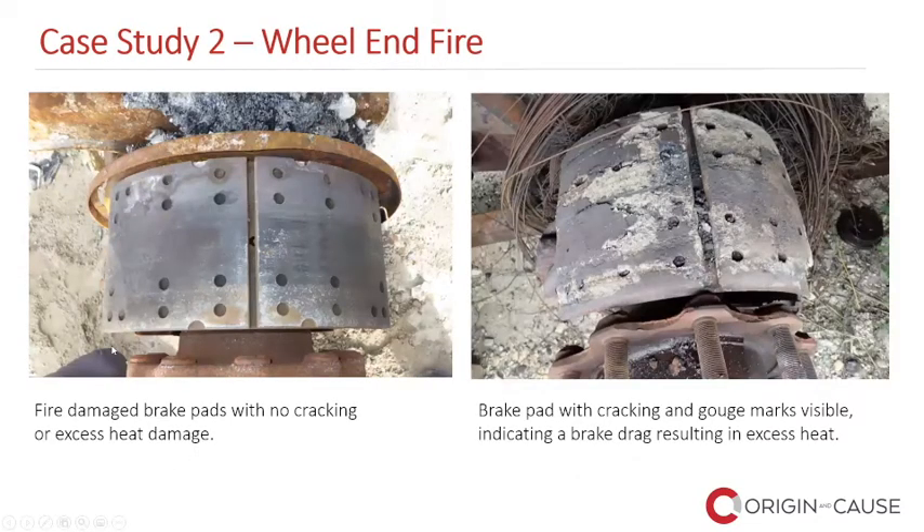Here is another example — not a bearing now but brake pads. The wheel has been removed and we're looking at the brake pads. On the left, these are fire-damaged brake pads, but you don't see evidence of high heat or excessive heat, and no evidence of cracking. The brake pads are in reasonably good condition — they have been attacked by fire, that's all. On the right-hand side you can see cracking has occurred. Comparing these brake pads on the right to those on the left, the ones on the left look significantly in better condition. There are also deep gouge marks along the brake pads as they were pushing against the inside of the drum.